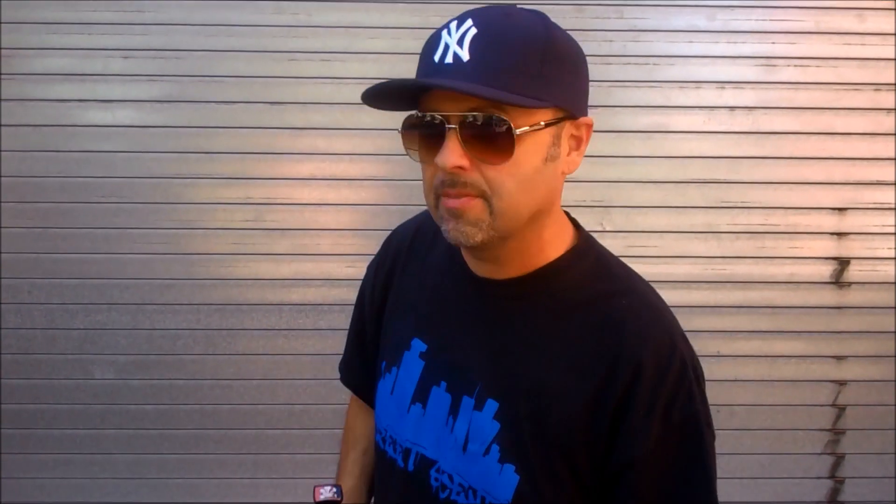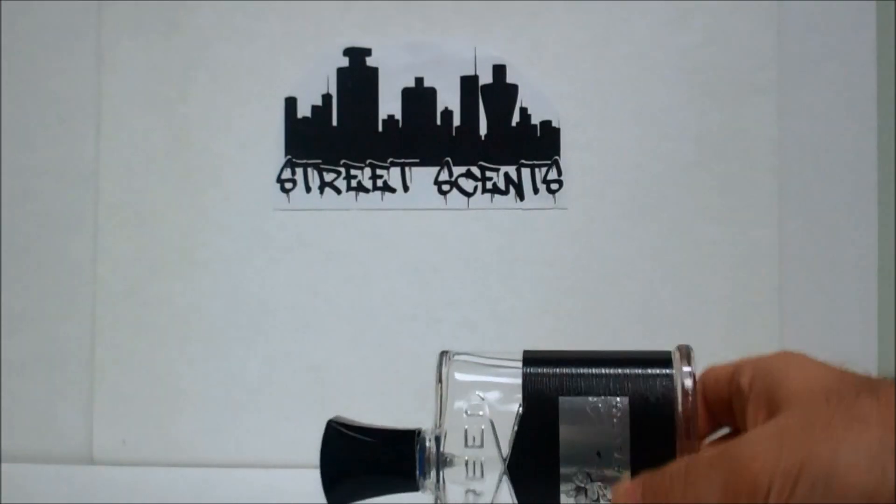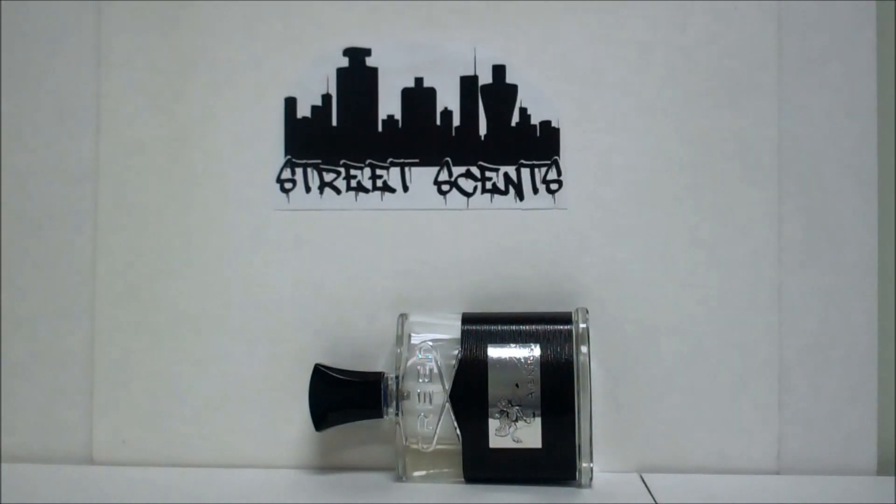My scent of the day — 2010 Creed Aventus. What's your scent of the day? Comment down below, let me know. I'd love to see what people are wearing all over the world. Once again, 2010 when Aventus was born. And I forgot to mention — this is the KO4 batch, the KO4 2010 Aventus. It smells amazing, heavy in the smoke. Decent amount of juice left and I will be rocking this and enjoying it. Also releasing that year along with Aventus was Royal Oud — another 2010 release.